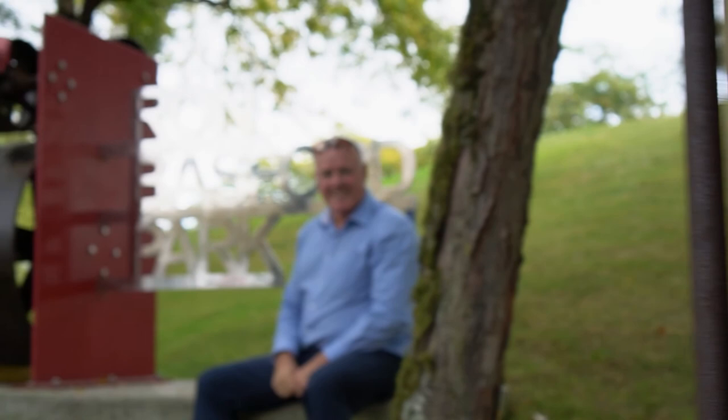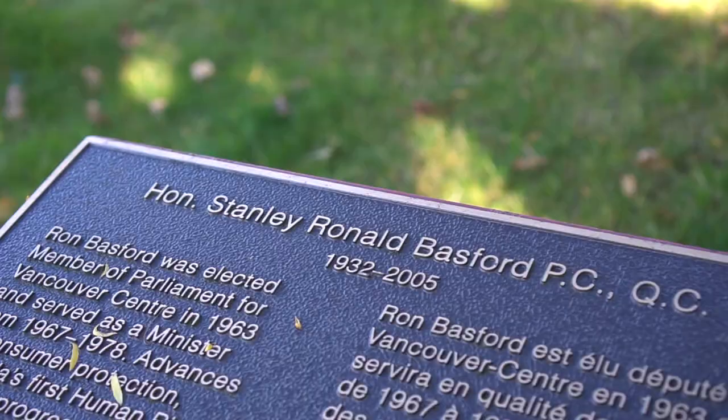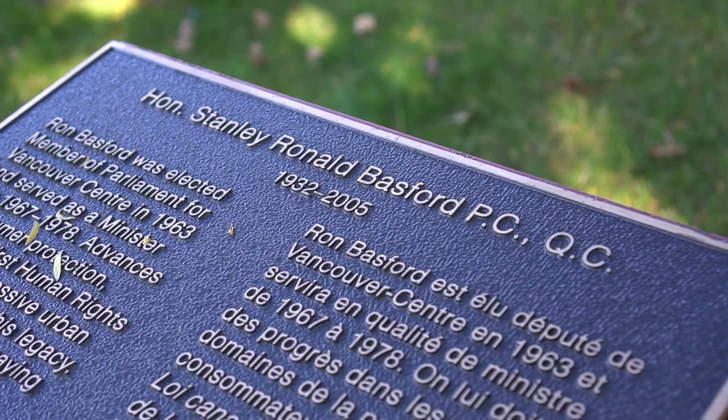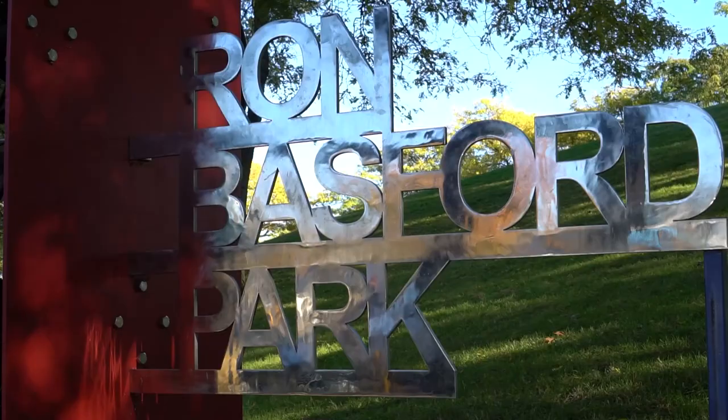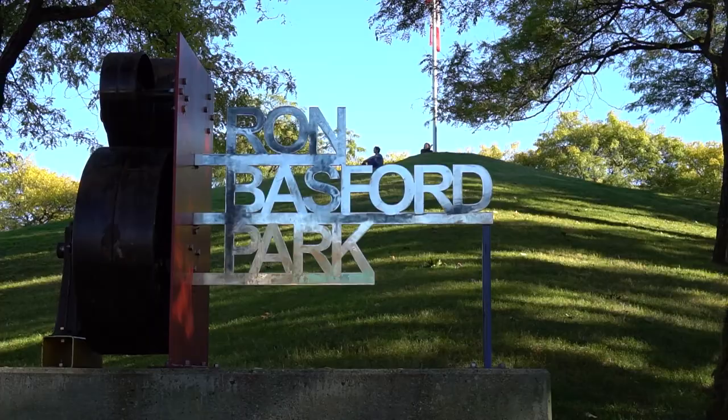Nestled right beside the Granville Island Hotel is Ron Basford Park. Stanley Ronald Basford was elected Member of Parliament for Vancouver Centre in 1963 and served as a minister from 1967 to 1978. He was instrumental in creating Granville Island into what it is today — it's a legacy from him.